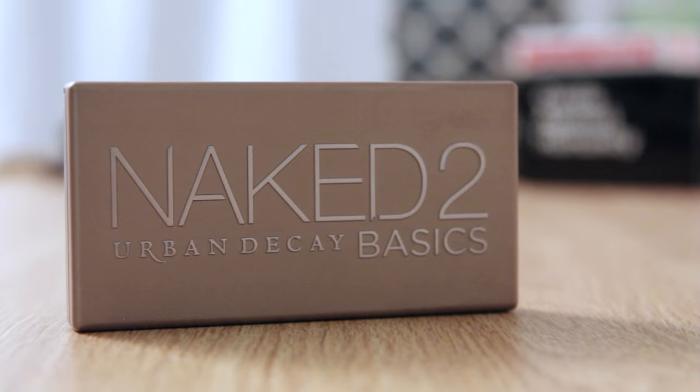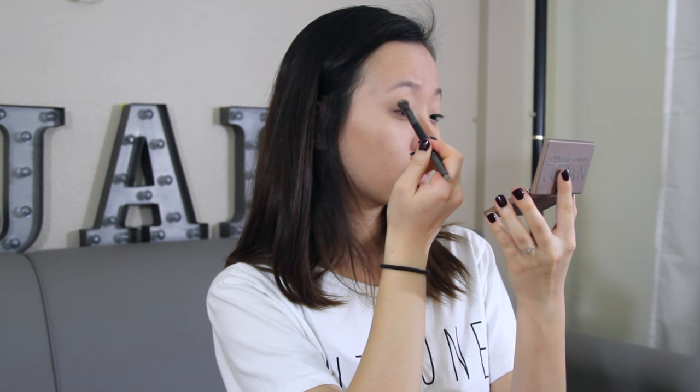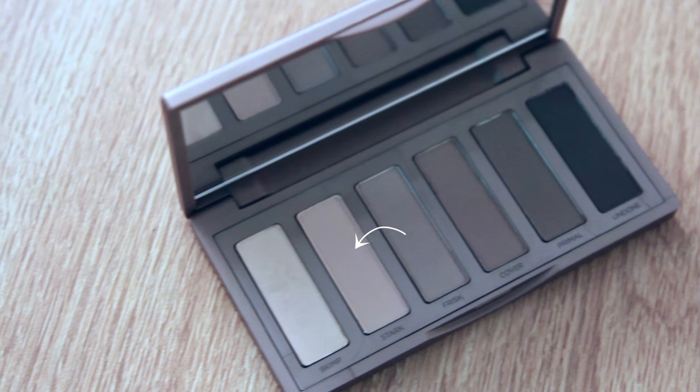I am using Urban Decay's Naked 2 Basics Palette and with the color Frisk, I am putting it all over my crease. Then with the color Stark, I am going to blend it in and put it in the inner corners of my eyes. Not too obvious because I don't want this to be a bold eye look.